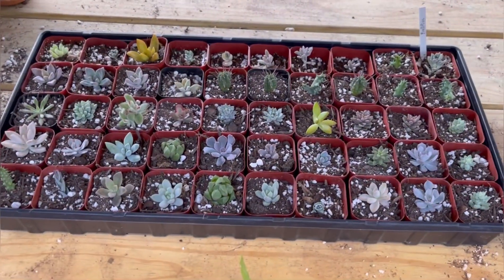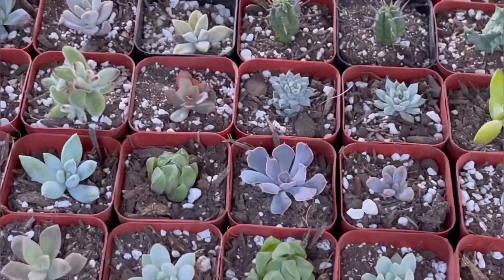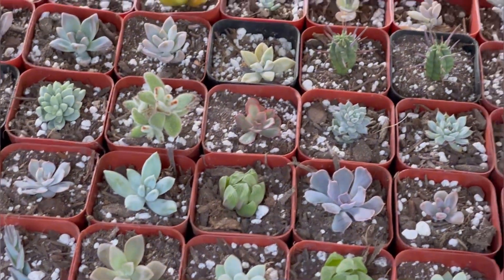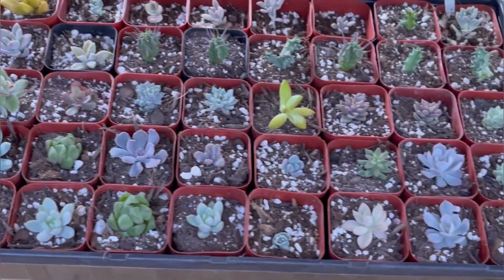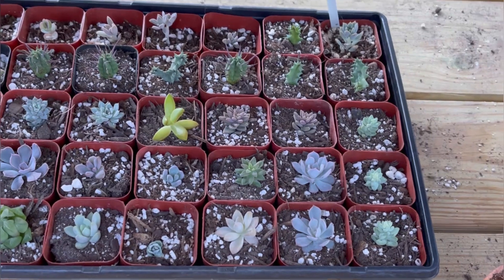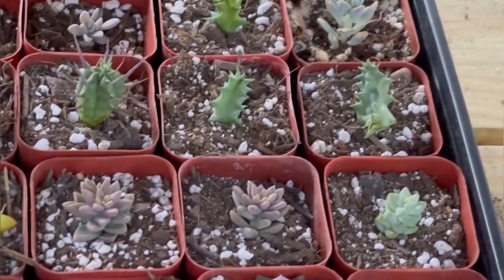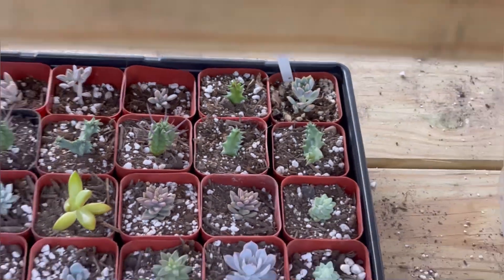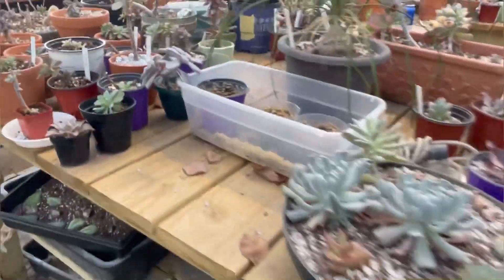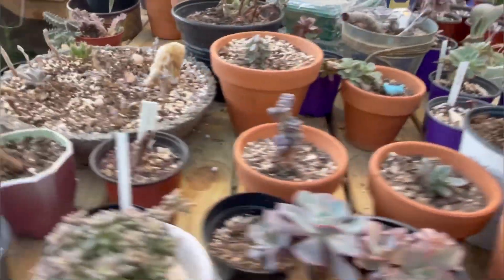So these are some cuttings I did last night — just kind of some random stuff, a little bit of everything really. There's some panda plants and echeverias and different things. I've got a few lifesaver plants. I would show you my lifesaver bloom, but it just — actually I'll show you — it just closed up.